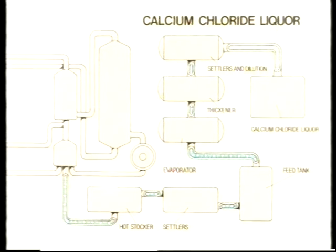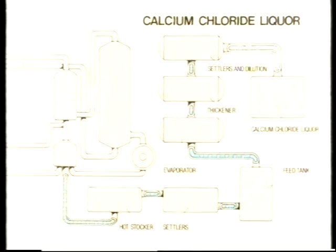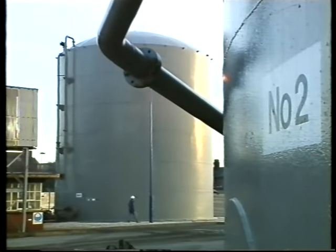Now let's look at the individual routes they take from this point. Calcium Chloride: after vacuum filtering, the liquor is reacted with slaked lime to liberate ammonia, producing calcium chloride solution. This is purified by settling, evaporation, and dilution to produce a liquor of around 36% strength.